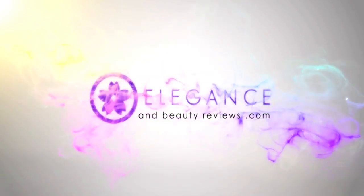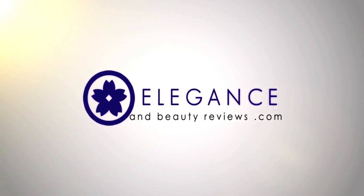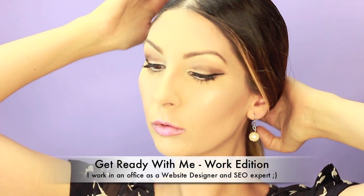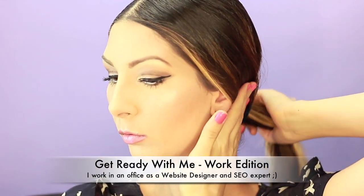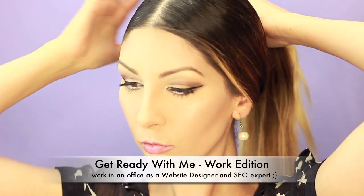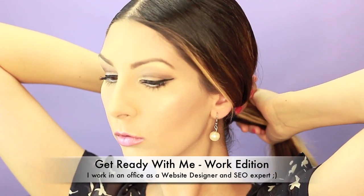For more information check out eleganceandbeautyreviews.com. Hi guys, it's me Jen. Today I'm gonna share with you my makeup look that I do every morning for work. It's neutral, it's sleek, it's elegant. I think it's perfect for any office. This look will also help you look more well rested, your eyes look more awake, and your skin look smoother and porcelain.